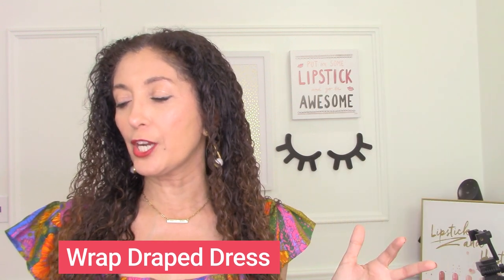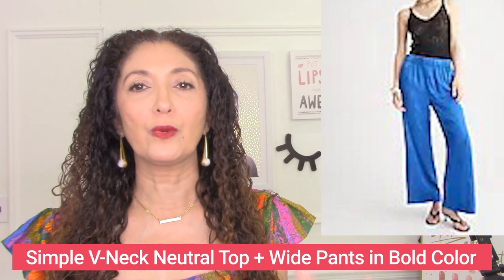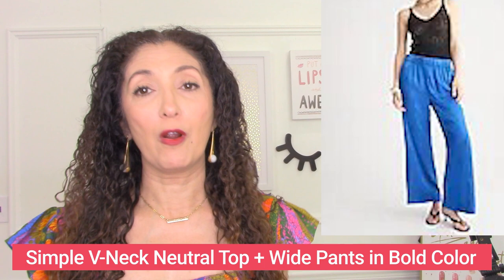This last one is the Astrid wide-leg pant from J.Crew with a very simple strappy or sleeveless top. The top does not have to be sleeveless — what it has to be is simple, if you want that effect of balancing out your body type. So you've got these dramatic wide-leg pants in a beautiful color and then a neutral, simple top — a great outfit formula for those with a strong upper body.